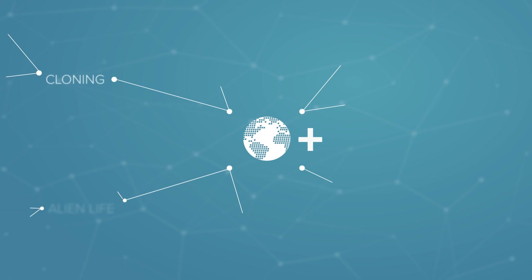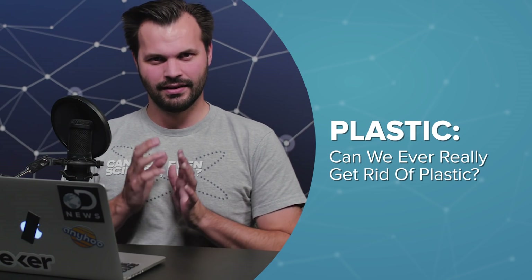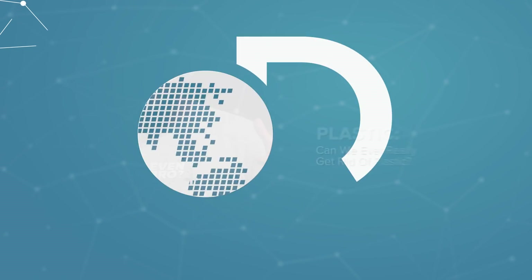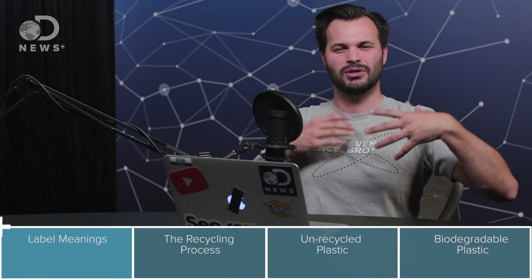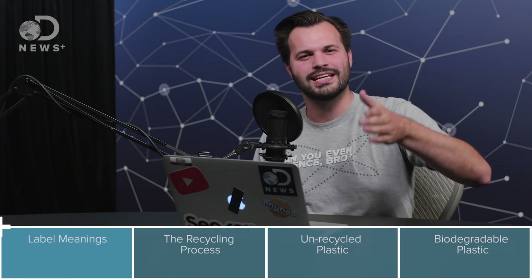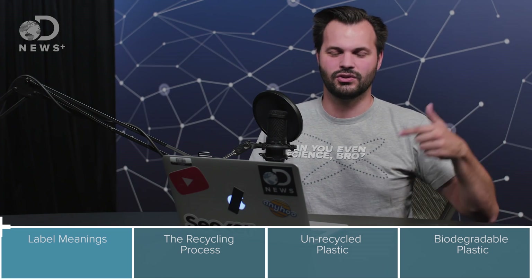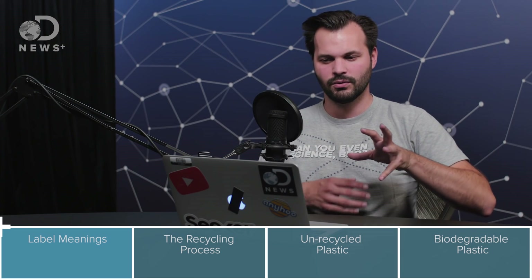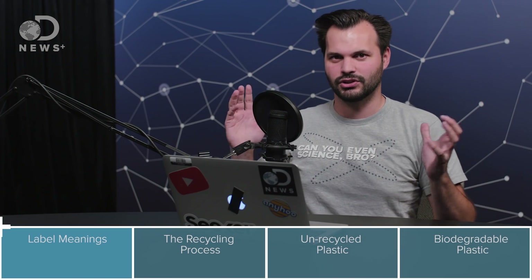Hey everyone, thanks for tuning in to DNews Plus again today. I am Trace, and this is episode two of three in our new series on plastic. Plastic is everywhere around you — you probably don't even notice it anymore, it's so ubiquitous. We wanted to figure out what exactly is this stuff, where did it come from, who invented it, how do you get rid of it, and what would a world without it look like. Today we're going to talk about how we get rid of plastic.